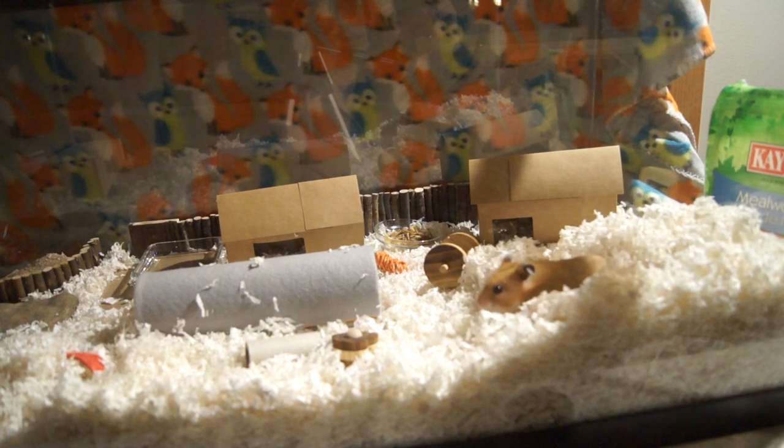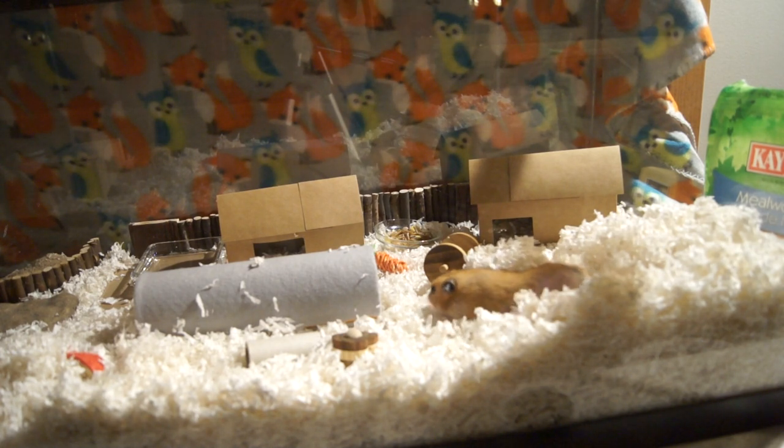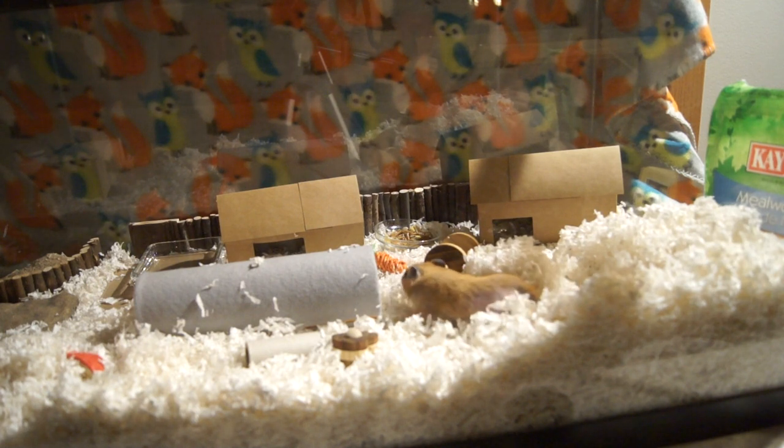He's very wobbly. We think he's probably going blind. He's a sweetheart — he's wonderful — but he is very, very old now. And I don't believe that he can have platforms in his cage, and that's how a lot of hamsters are as they get older.